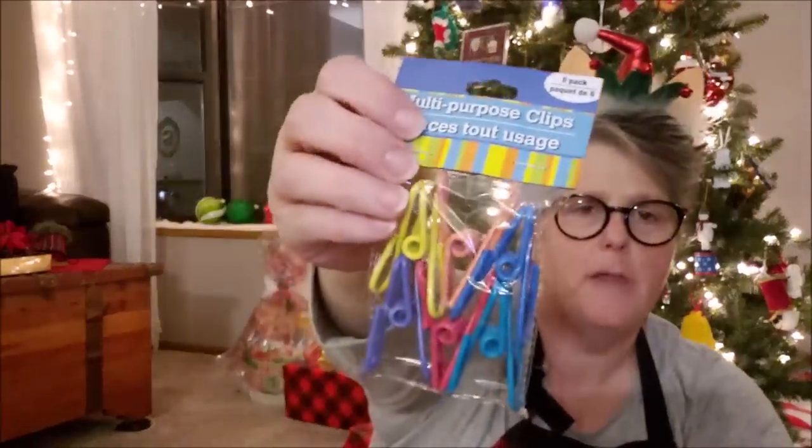I picked up tonight yet another package of these — I'm obsessed, I love them. I'm fairly certain my cat steals them because I keep losing them, and it's just me here. But they're a dollar. These are great for coffee, for chips, anything you need to clip — and they're really sturdy. So I grabbed those.